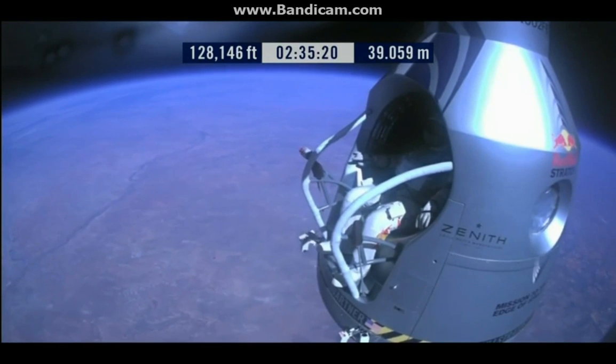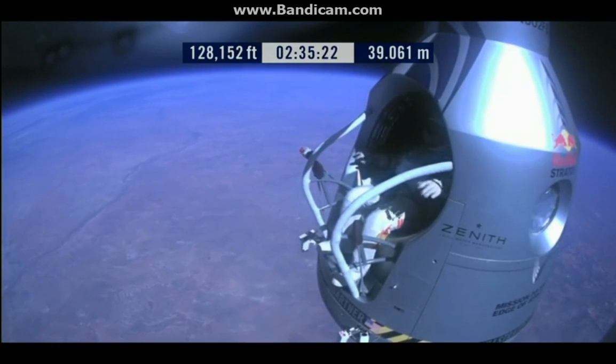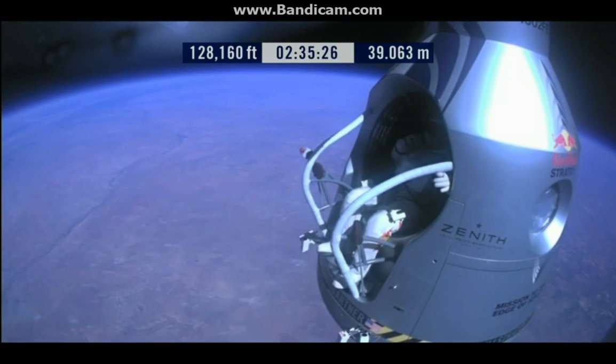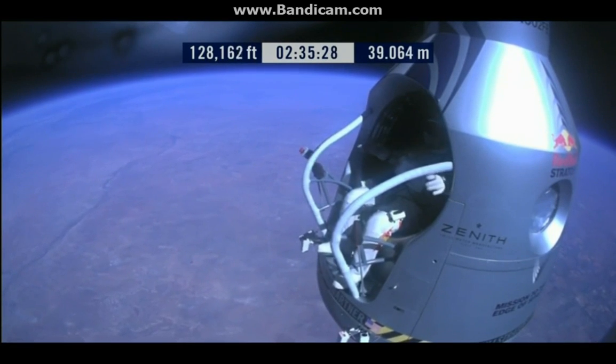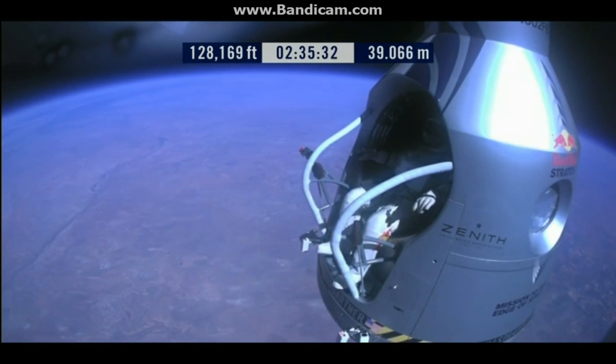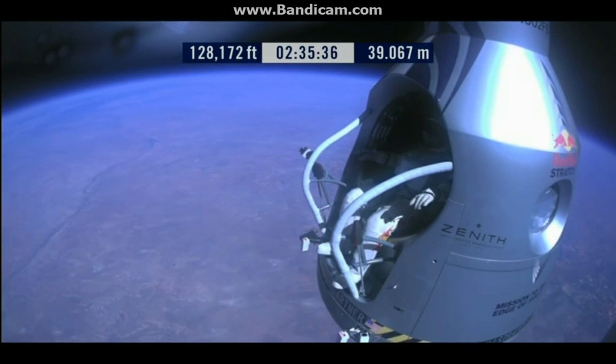Roger. Okay, chest pack faceplate heat is on. Make certain that's on and you got a red light. Two spin lights on. Okay, here we go. Item 34, disconnect chest pack umbilical.